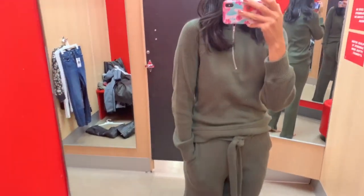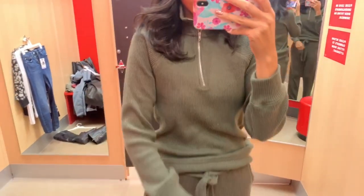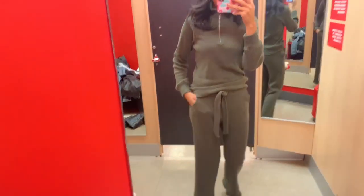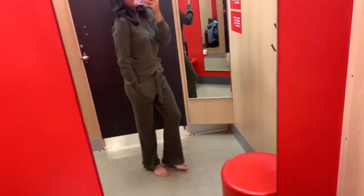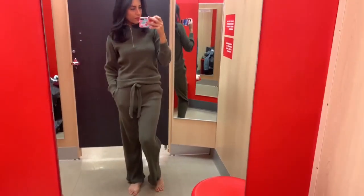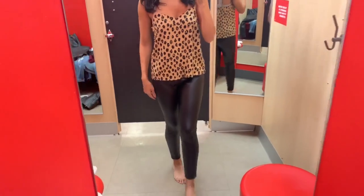Next is the outfit I wasn't too crazy about. I liked how it looked on the hanger and on the mannequin, but when I tried it on I just didn't like how it looked on me. I still want to show you guys - you don't have to wear it as a set, you can totally mix and match. The zipper went all the way down on the little sweater and it had a tie-string bottom with pockets.